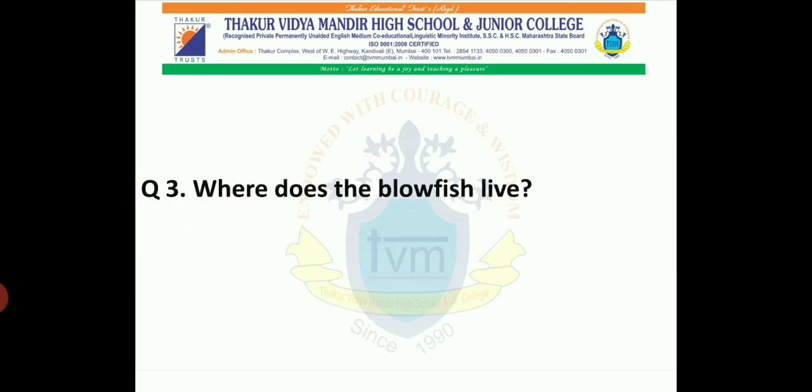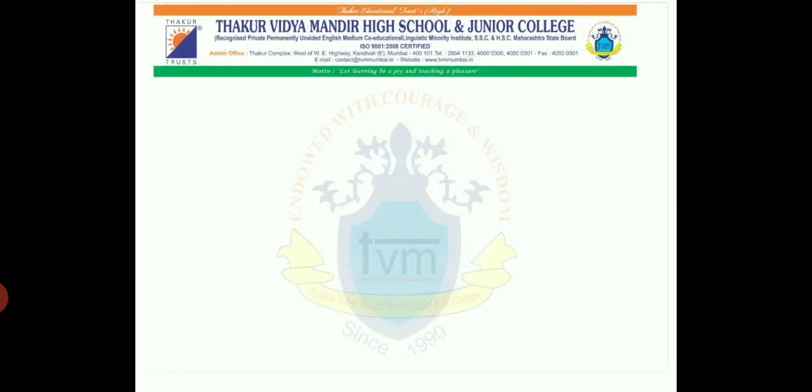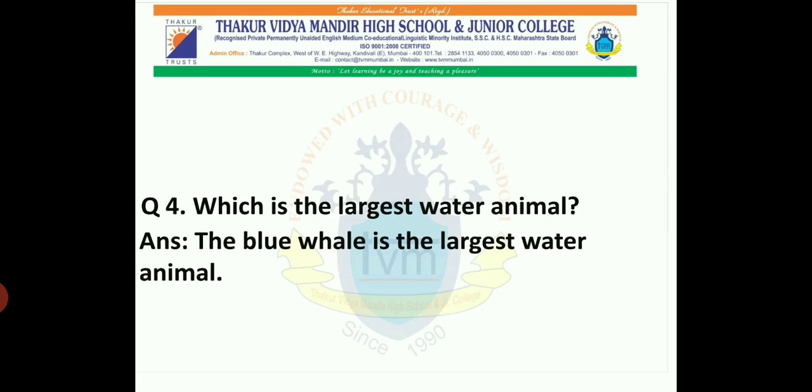Question 3: Where does the blowfish live? The blowfish lives in the water. Question 4: Which is the largest water animal? Can anyone tell me? Yes, the blue whale is the largest water animal.